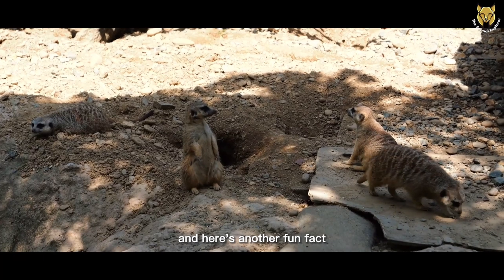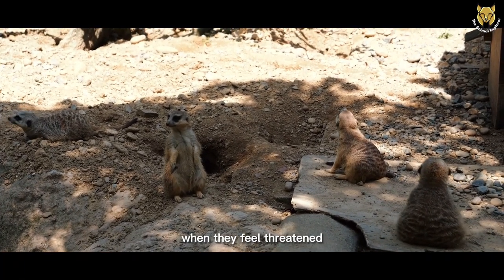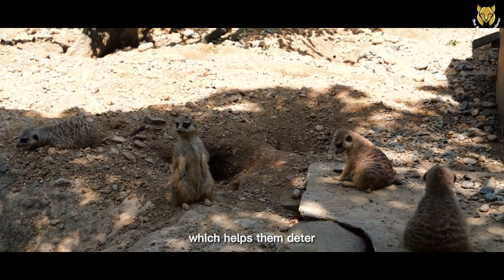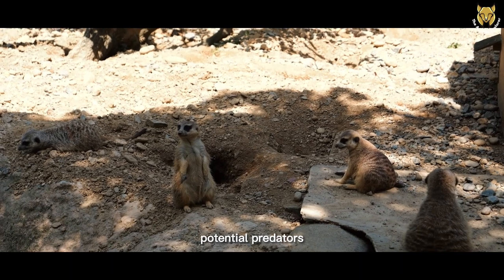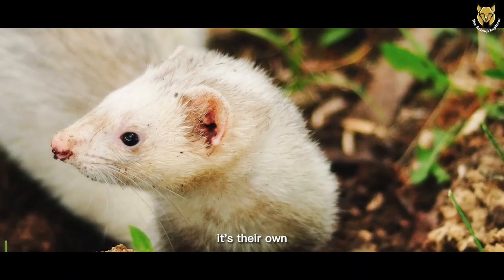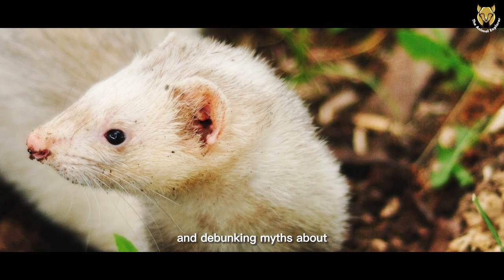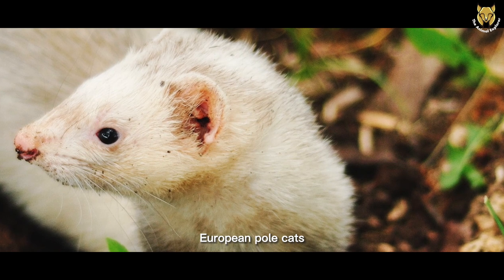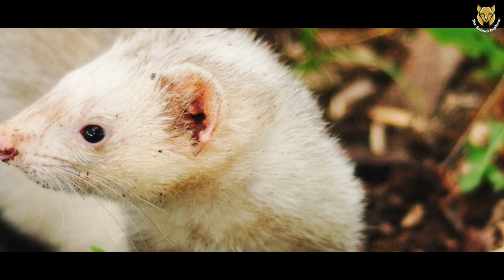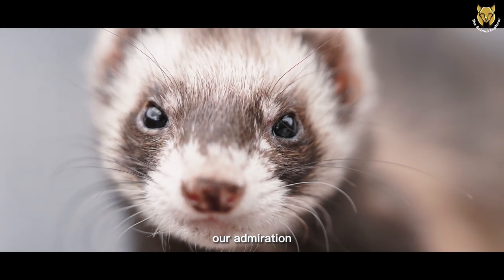And here's another fun fact: European Polecats are master escape artists. When they feel threatened, they can release a strong-smelling musk from their anal glands, which helps them deter potential predators and gives them a chance to make a quick getaway — their own natural defense mechanism. Learning these fun facts and debunking myths about European Polecats allows us to appreciate these incredible animals even more. They truly are curious and charming creatures that deserve our admiration and protection.